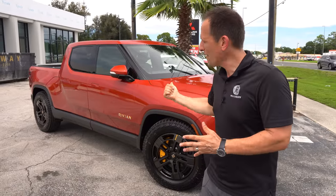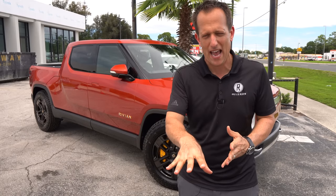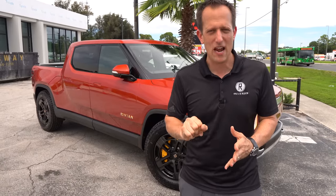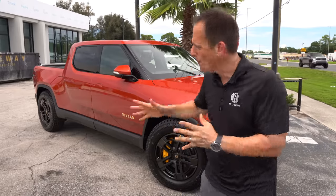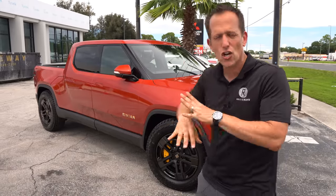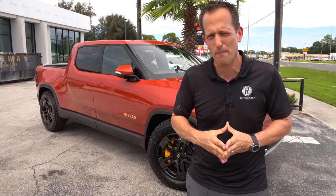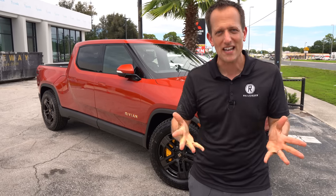With this being a launch edition, it has what's called the Adventure Package, and it's got a lot of different technology. I can't wait to show it to you — I know you've been waiting for it. So let's go ahead and find out: is this the best new truck? Is this the best one to buy for model year 2022? Let's dive into our Rivian and find out.